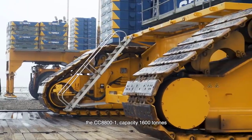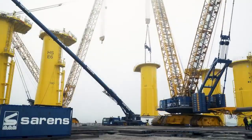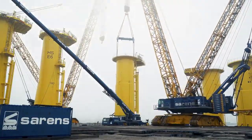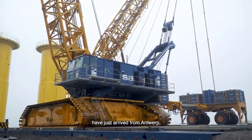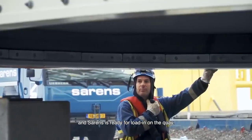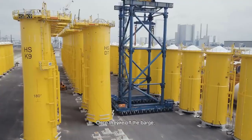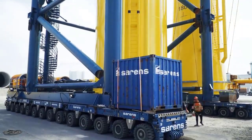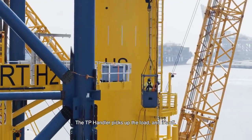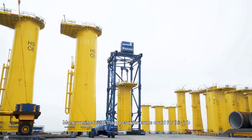The CC8800-1 and CC6800 crawler cranes, manufactured by Liebherr, epitomize excellence in heavy lifting, showcasing impressive specifications and unparalleled performance in action. The CC8800-1, Liebherr's flagship model, demonstrates its might with a staggering maximum lifting capacity of up to 1,600 metric tons (1,764 U.S. tons).